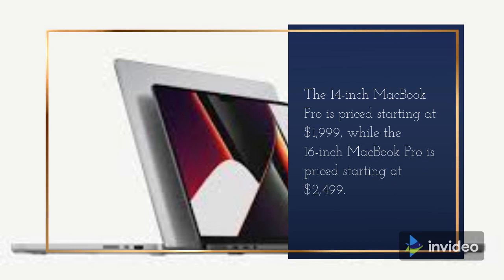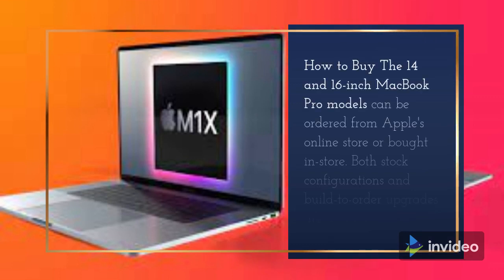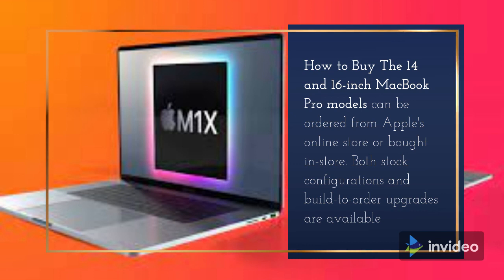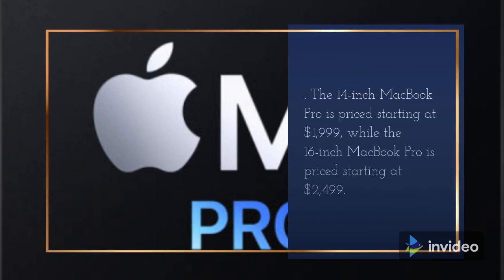Other features include Wi-Fi 6 and Bluetooth 5 support, plus there's a six-speaker sound system with two tweeters, four force-canceling woofers, and wide stereo sound. The 14-inch MacBook Pro is priced starting at $1,999, while the 16-inch MacBook Pro is priced starting at $2,499. The 14 and 16-inch MacBook Pro models can be ordered from Apple's online store or bought in store.